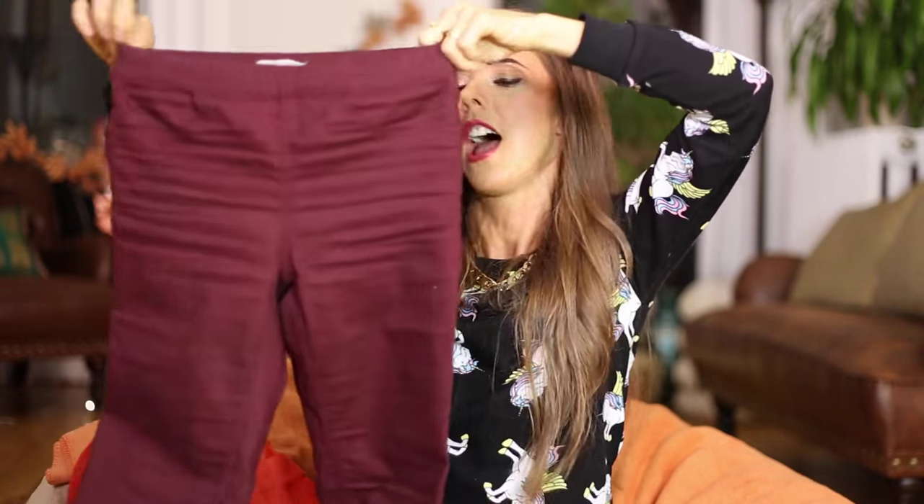Also from H&M — I was wearing these in the morning routine video — these are nice fall color pants. No zipper, elasticated waistband, so I can kick my legs and move great in them, and they also just look really nice. Normally once it's not summer anymore I just want to live in leggings and sweatpants, but these pants have made it a lot easier not to do that because I feel really comfortable but also look nice. Yay H&M!